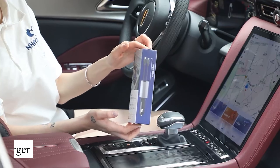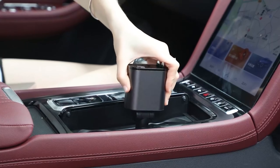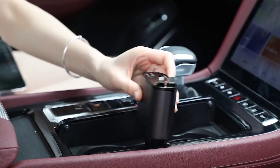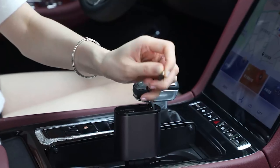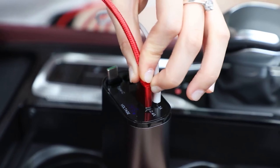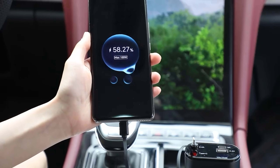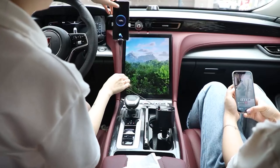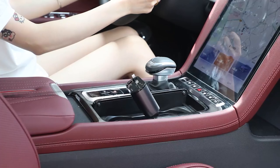This retractable car charger is truly a game changer for anyone tired of dealing with messy, tangled cables in their vehicle. The sleek, space-saving design allows you to easily pull the cable out when needed, and with a simple motion it retracts back into its compact housing, keeping your car interior neat and clutter-free. This charger also features fast charging capabilities, ensuring your devices stay powered up even on long road trips. Whether you're navigating with GPS, streaming music, or handling calls, you can drive with peace of mind knowing you'll never run out of battery. Its durable construction ensures longevity, so you can rely on it for countless drives.